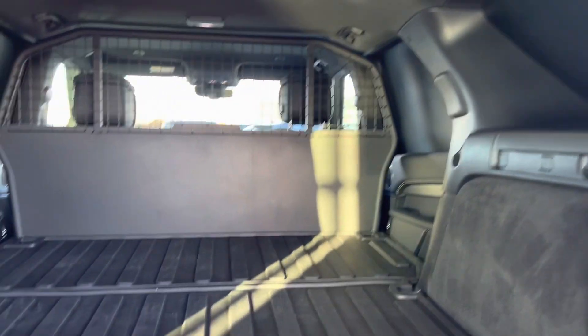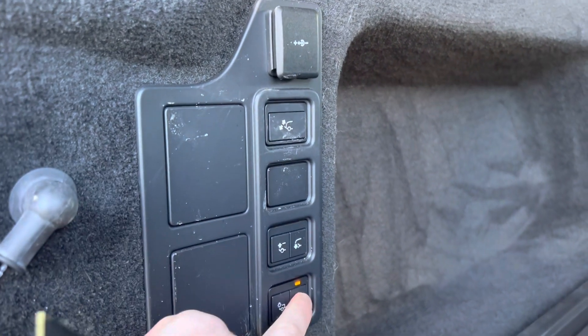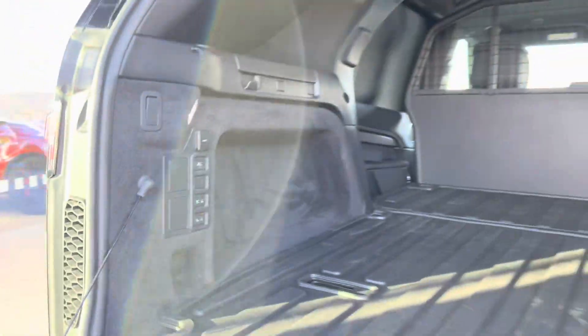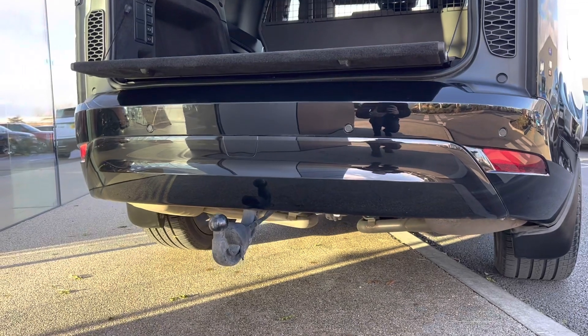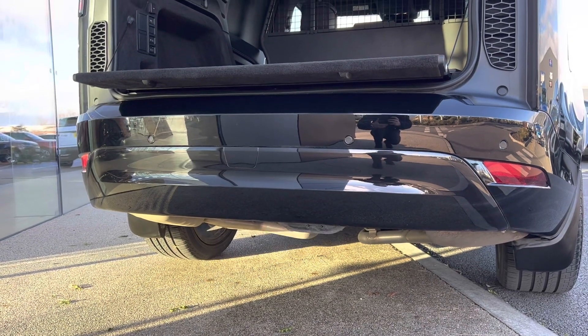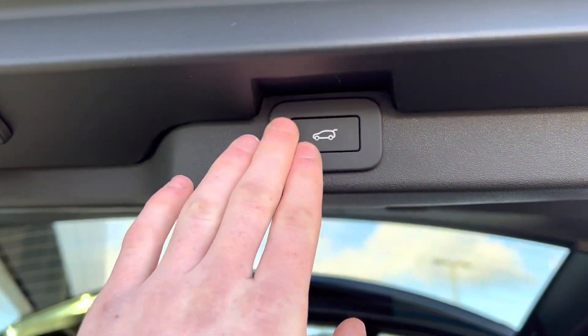Being a commercial vehicle, you gain a huge load space, complete with a rubber mat, as well as having a deployable towbar. All this with an electronic tailgate.